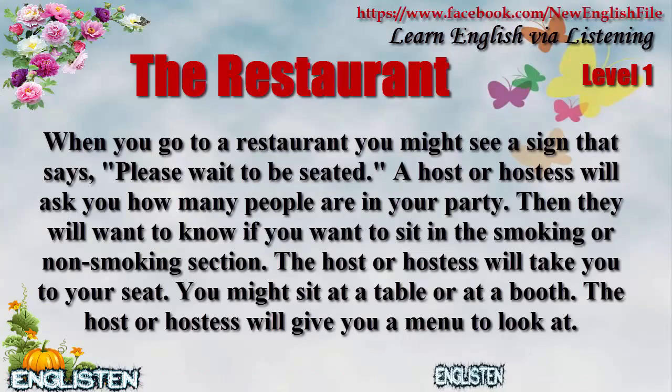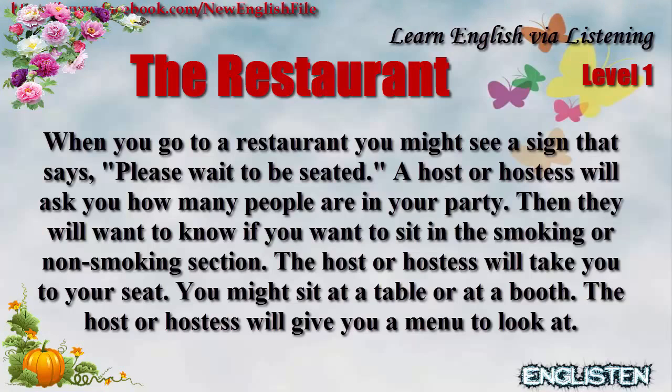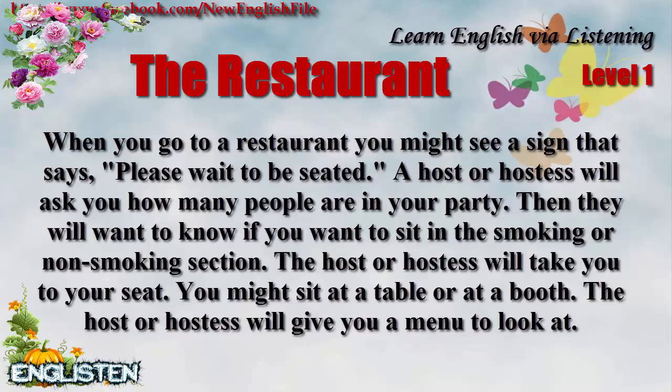When you go to a restaurant, you might see a sign that says, 'Please wait to be seated.' A host or hostess will ask you how many people are in your party. Then they will want to know if you want to sit in the smoking or non-smoking section. The host or hostess will take you to your seat. You might sit at a table or at a booth.